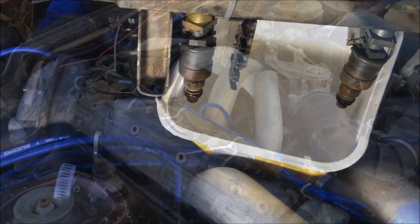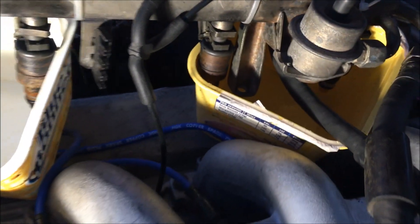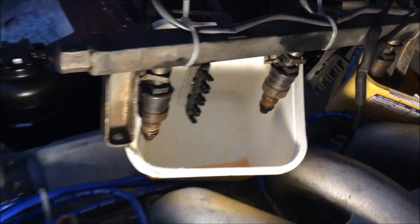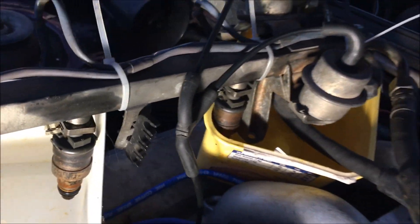The injectors seem to be working fine, but it does seem to be running a little lean. I'm not sure if there's a vacuum leak or if I need to replace the fuel pressure regulator, but I'll keep digging.